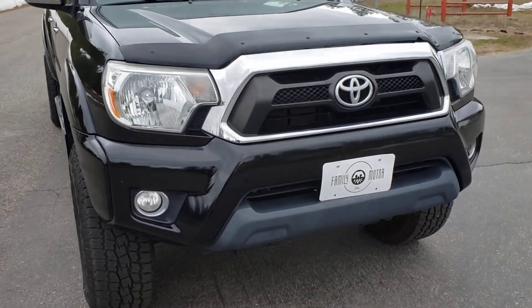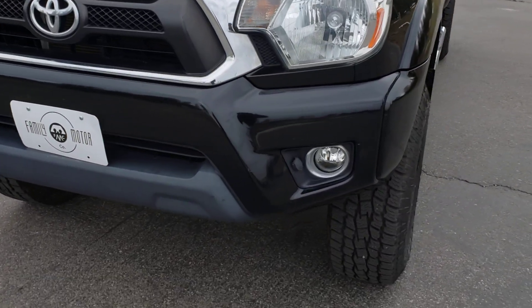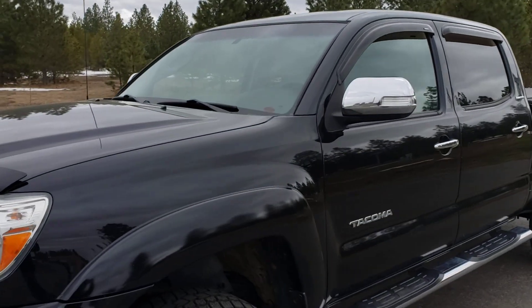Factory fog lights and a factory engine block heater — that plug right there. Good looking truck.